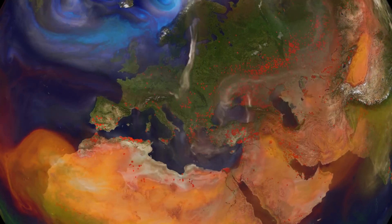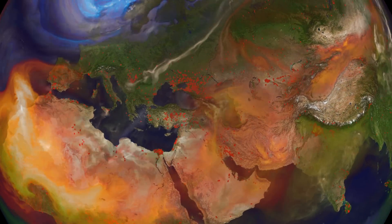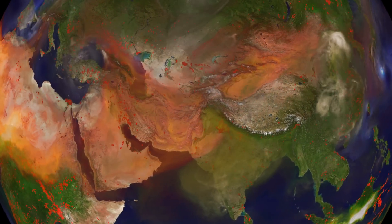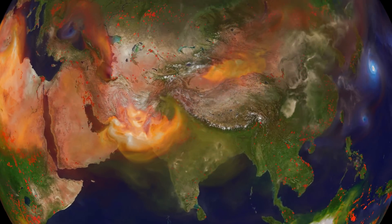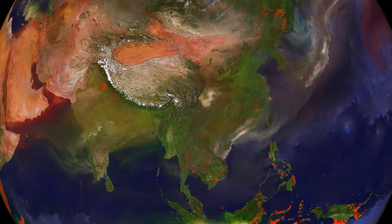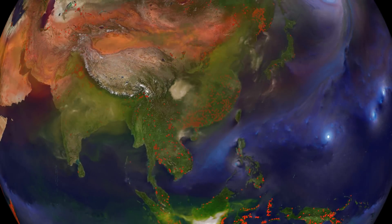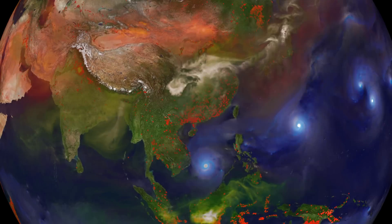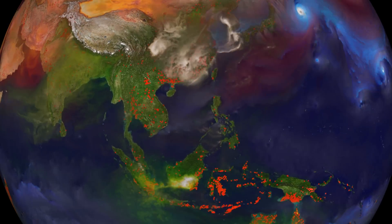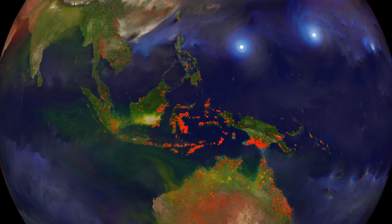These particles can have an impact on health, as well as the overall climate. Some particles, like sea salt, reflect sunlight back into space. Others, like soot, absorb heat and warm the atmosphere, even as they shade the Earth from solar rays. Add in fires on the surface, detected by satellites and shown here as red dots — they are major producers of carbon soot.